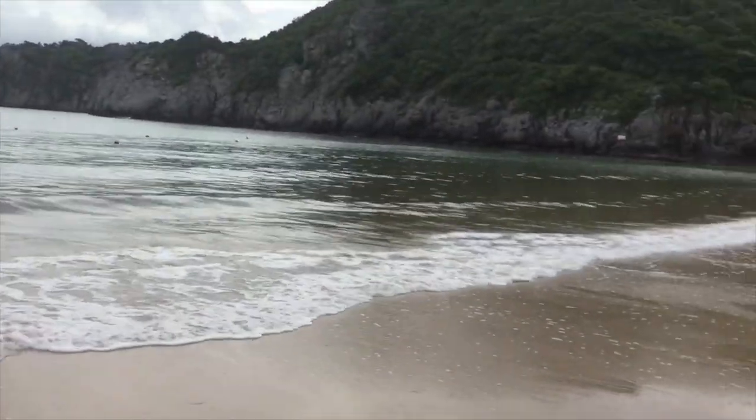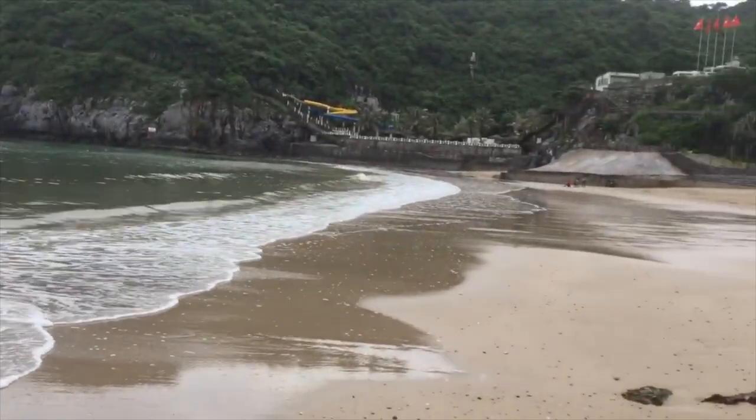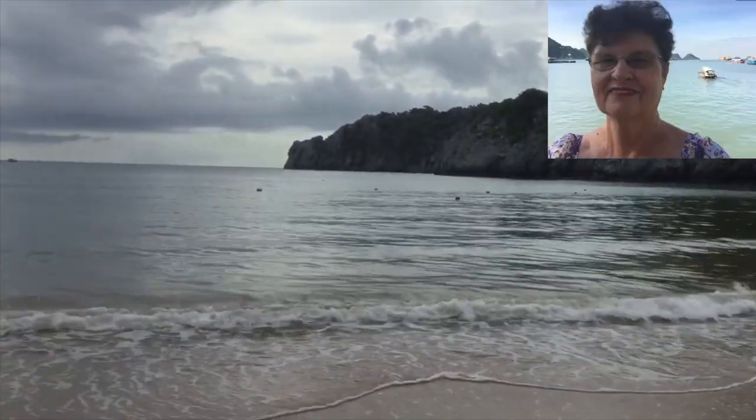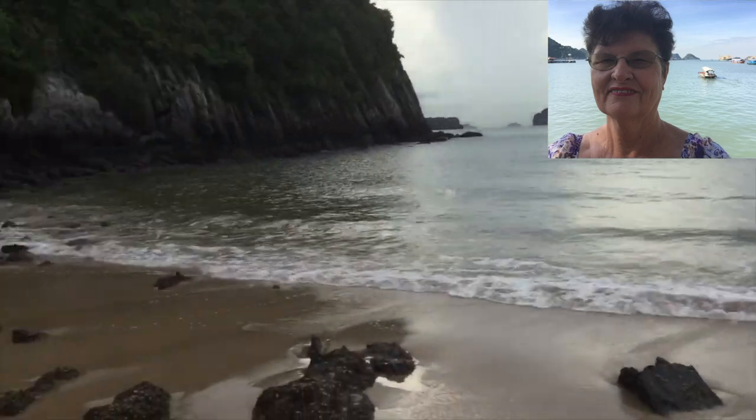As you can see, this morning it's a cloudy morning, but I've just walked from one end of the beach to the other. It is just a beautiful morning here in Cat Bar.